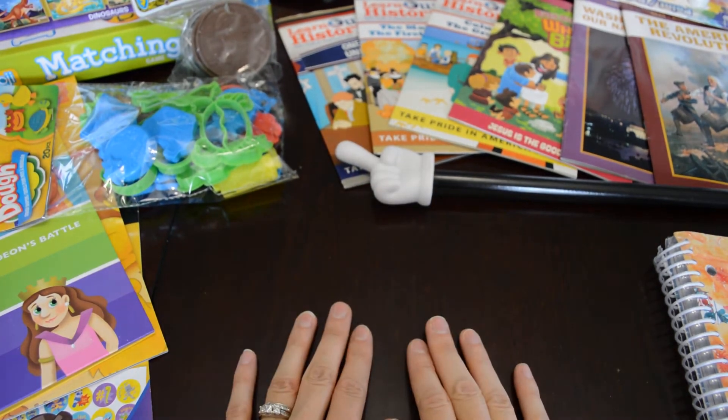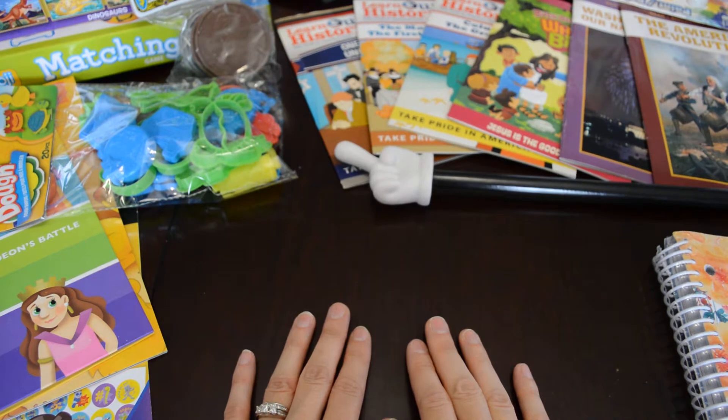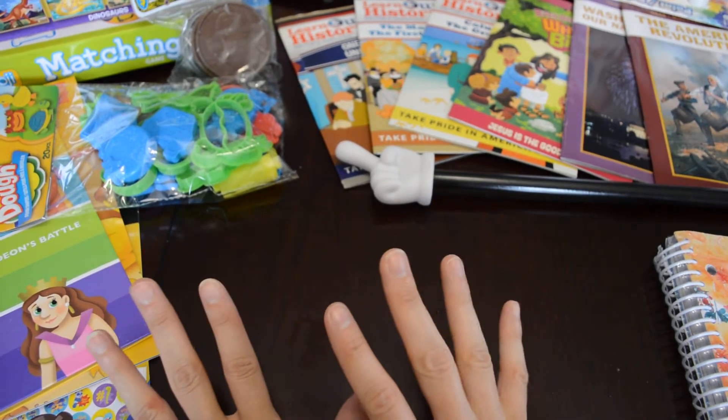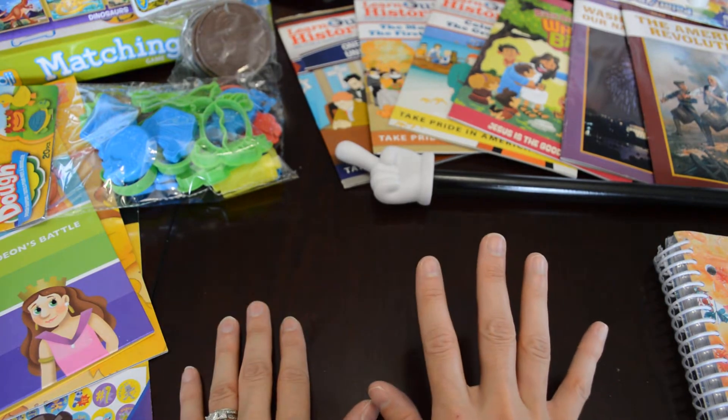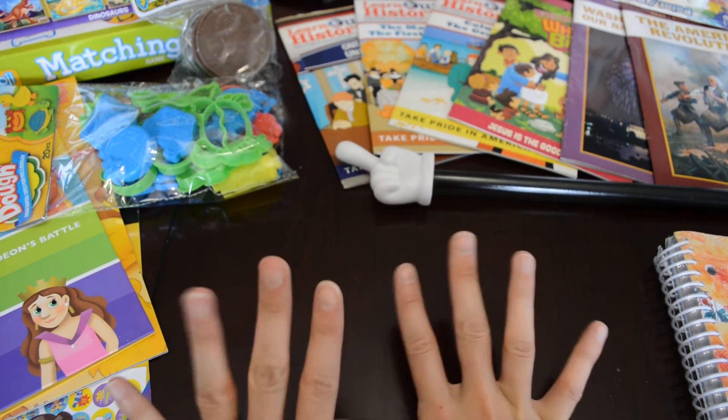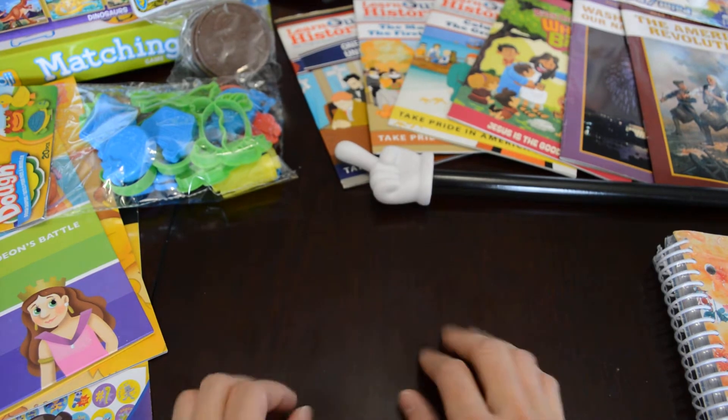Hey guys! We're going to get into the homeschool haul that I just showed you and we'll probably only get through maybe pre-K, maybe into my second grader's stuff. We still have lots more coming and I'll have to make another video.